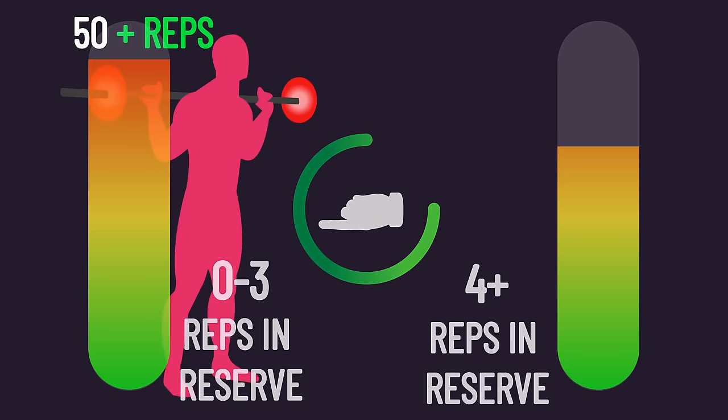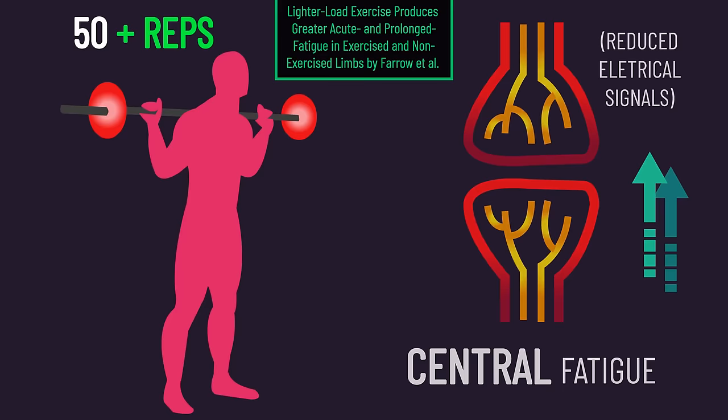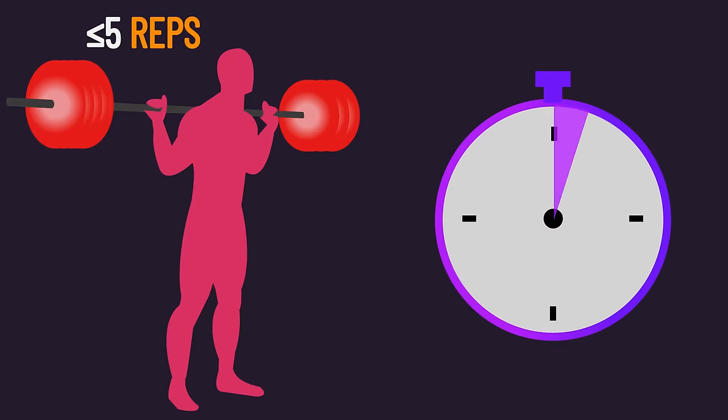Very light loads, even if you get near or to failure, probably won't be optimal for stimulating hypertrophy. Very high rep numbers likely generate excessive within-session central fatigue that inhibits your ability to effectively recruit and expose those faster-twitch muscle fibers to tension. Conversely, very heavy loads aren't most optimal per set either, as the duration of overall high mechanical tension would be too brief — as alluded to with one rep max training not building much muscle.